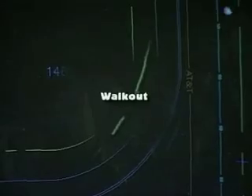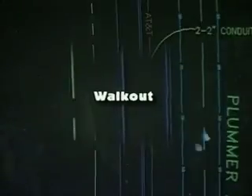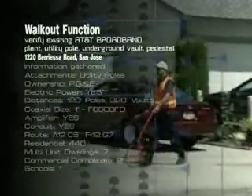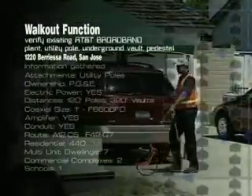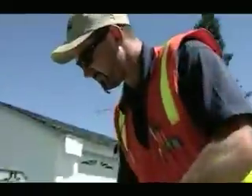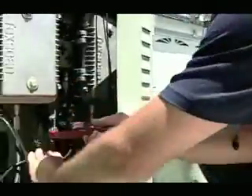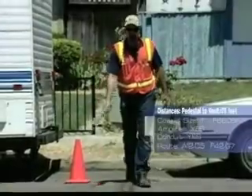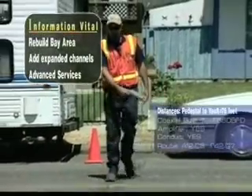The first step is the walkout. In this process, we visit each utility pole and underground vault pedestal location to verify the existing or as-built AT&T broadband plan. We need to determine the condition of attachments, ownership of the poles, and sources of power for the new systems.